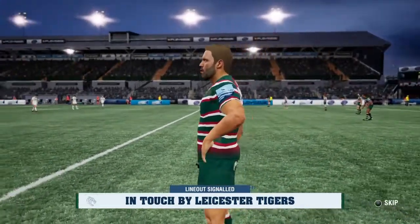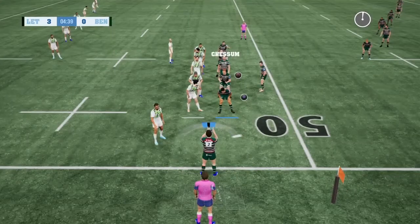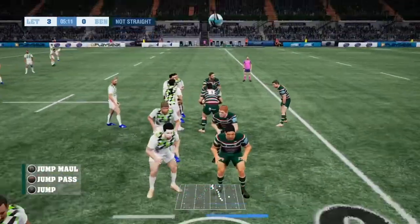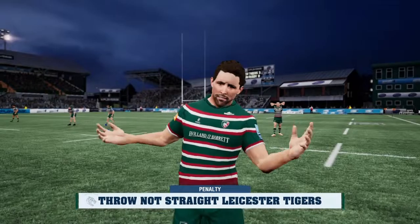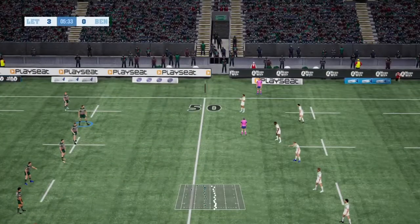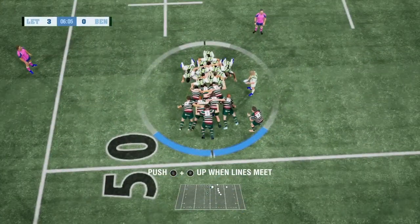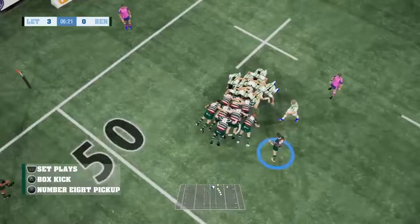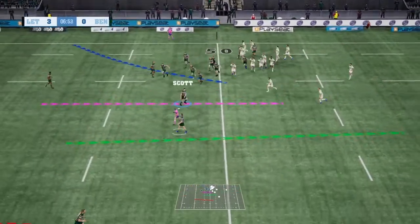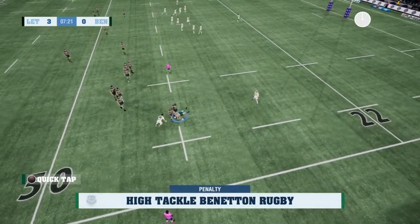Smith puts it into touch. Not straight. Crouch. Bind. Set. And a good hit. Braley puts it in. They've turned it over — beautifully done. Now we start to see Leicester Tigers organise themselves for a set play here. Flat pass. Stewart needs support — no one there. And a penalty.